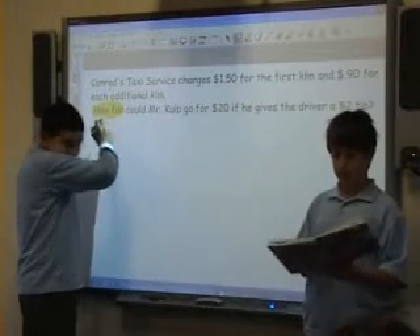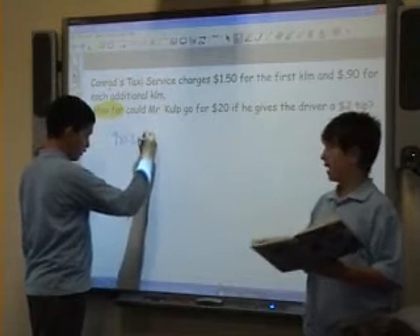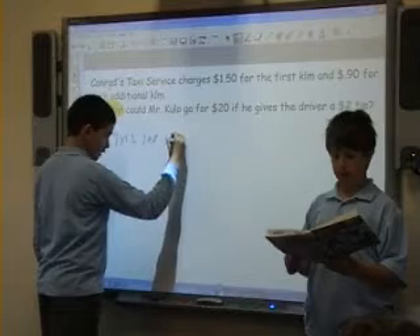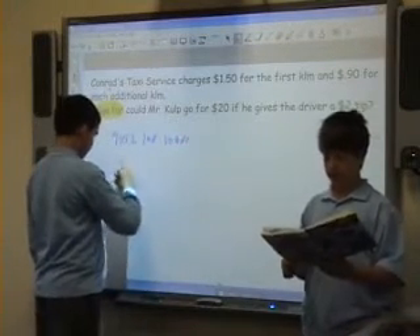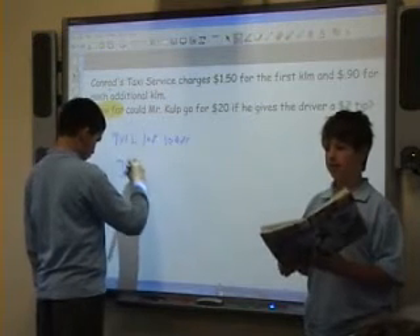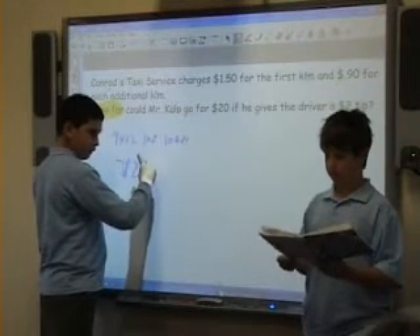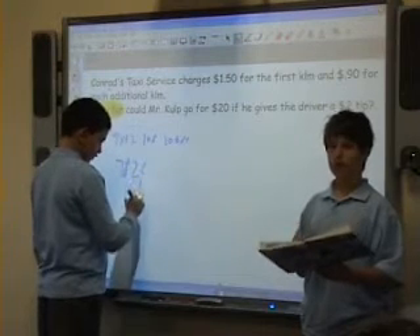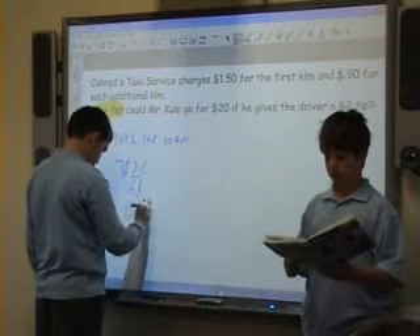What we did is we had 9 times 12, which is 108, and in money that's $10.08. We added that to 9 times 8, which is 72, which in money is equal to $7.20. And that equals $18. And then we had $2 tip, which equals $16. And then there was $1.50 for the first kilometer. So we got 17 kilometers and 500 meters.